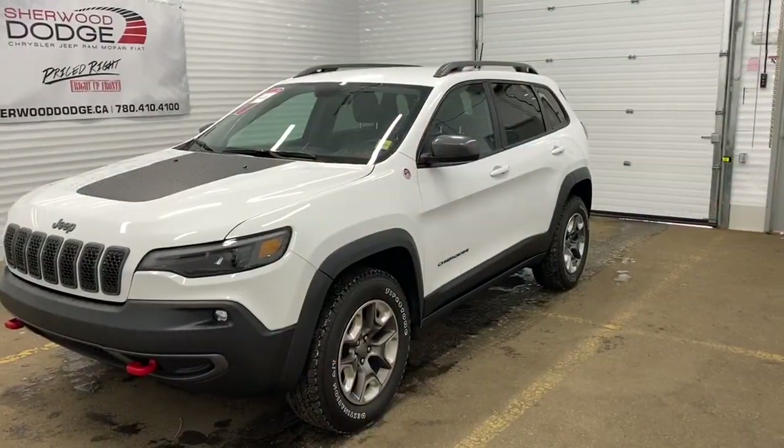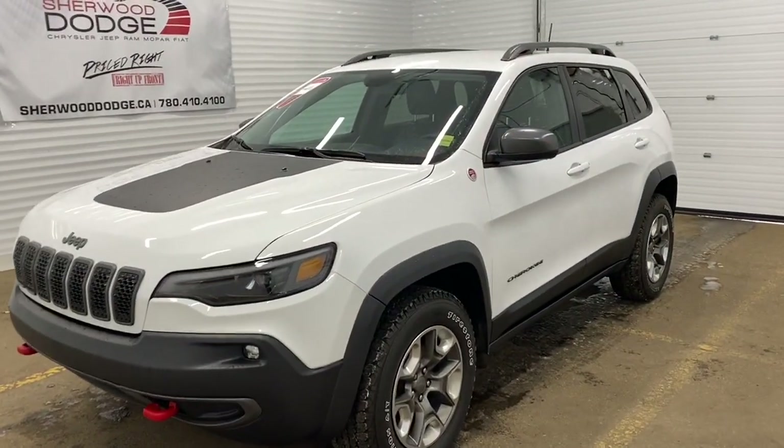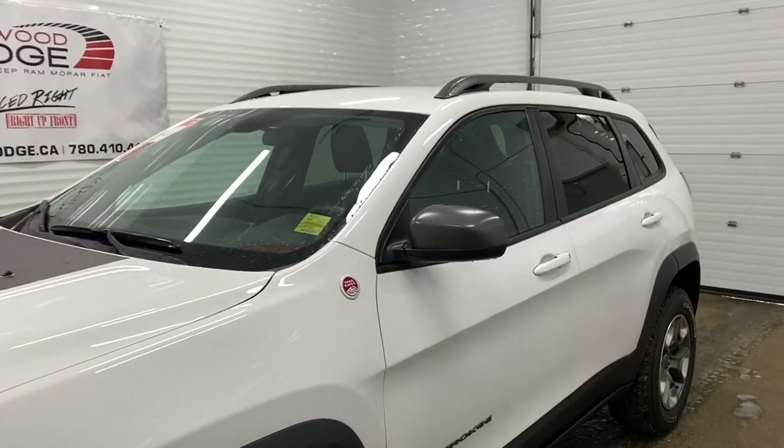Hi, it's Nicole here from Sherwood Dodge. Today I'm going to show you a Jeep Cherokee. Here is the 2019 Jeep Cherokee Trailhawk in bright white.